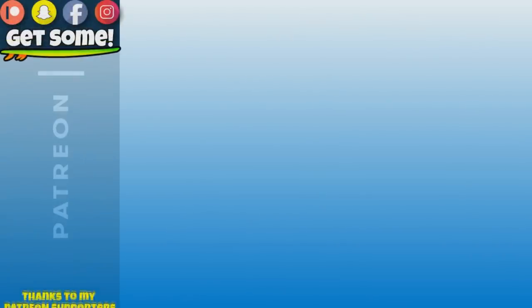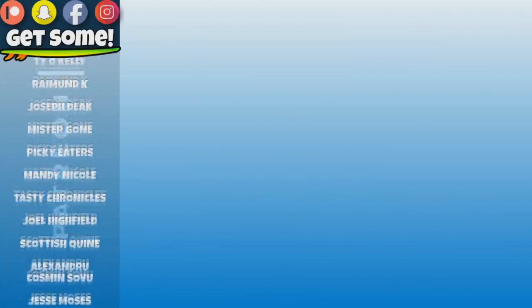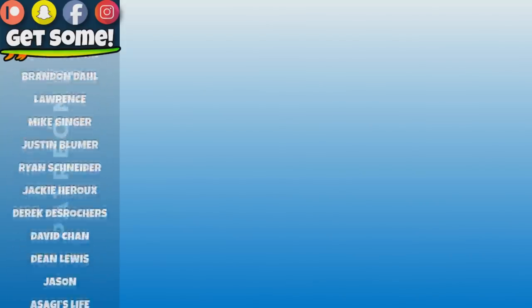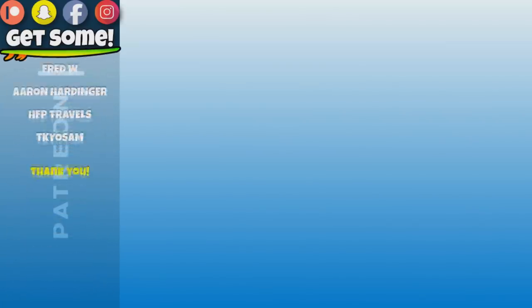Ready for some really bad one-liners? Here we go. Watch out for the clips, watch out for the clothes, watch out for all the great links on the screen. Go ahead, click around. Party on, team.